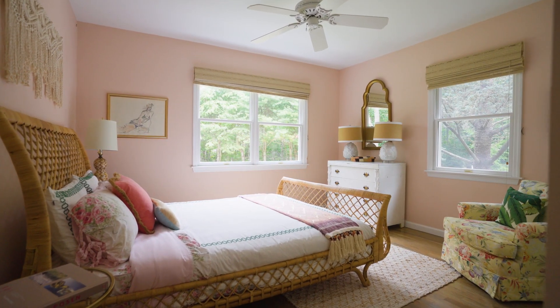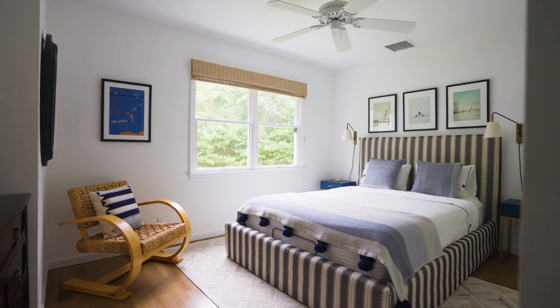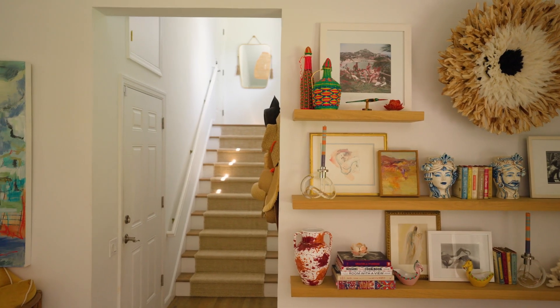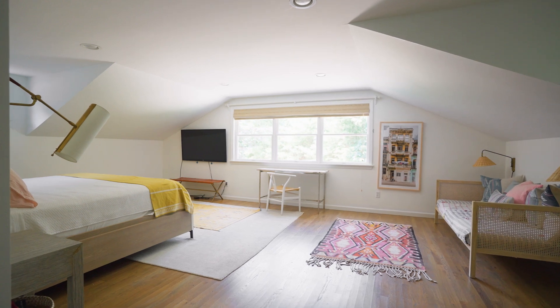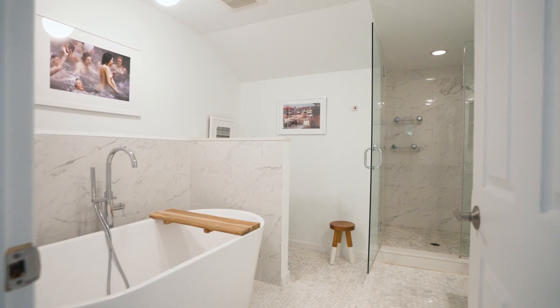There is a first floor bedroom with access to a full bath, and upstairs are two additional guest rooms with shared bath. One of the many perks of this home is the large en suite primary bedroom located up its own staircase for plenty of privacy.